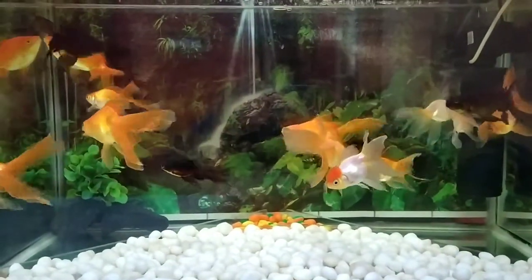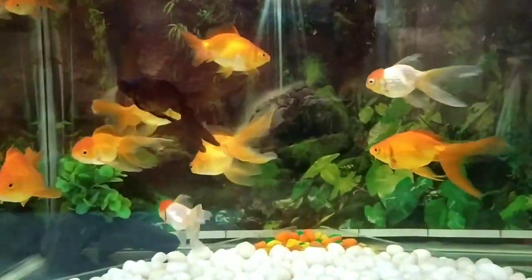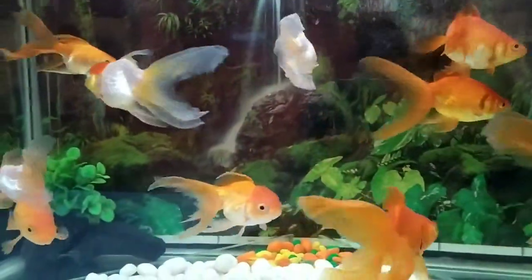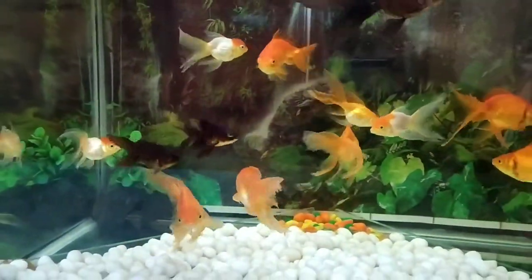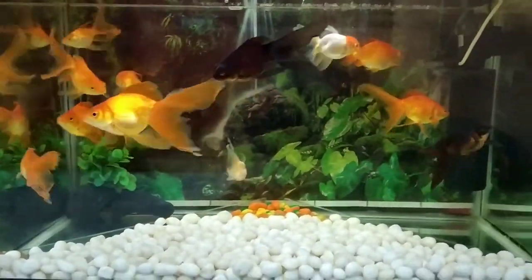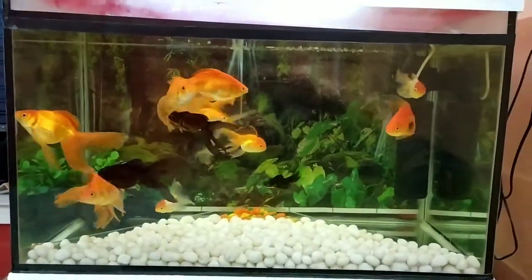Its age is almost one to two years. You can see I just use a power filter. It is a two and a half feet aquarium — it is very beautiful, its look is very nice.